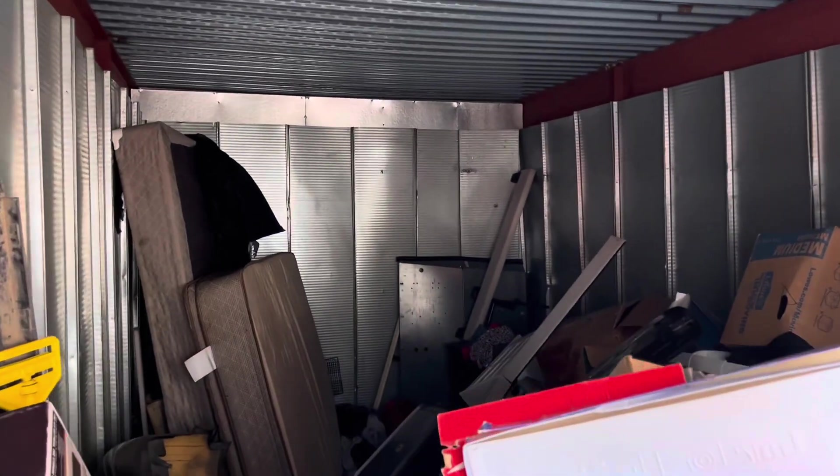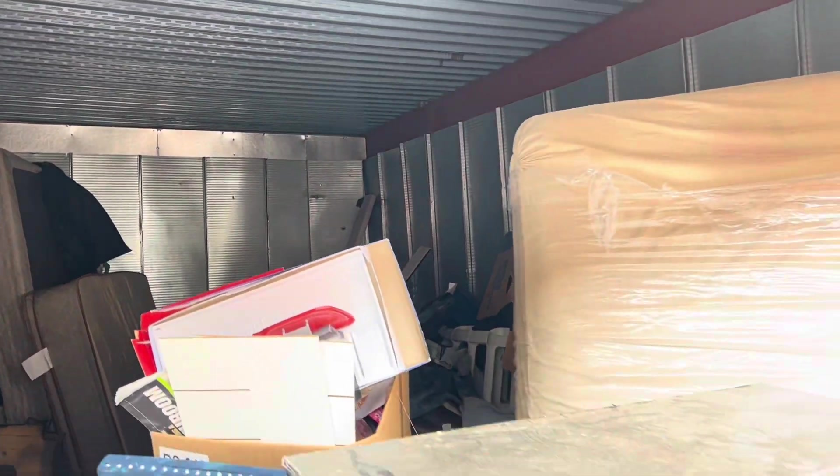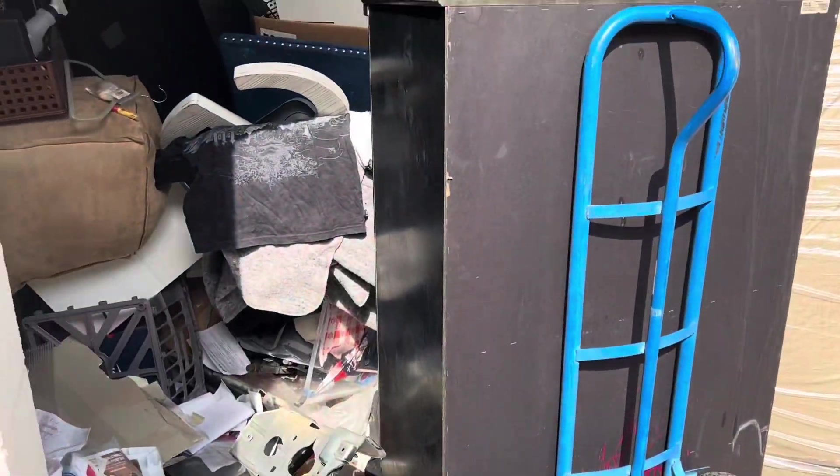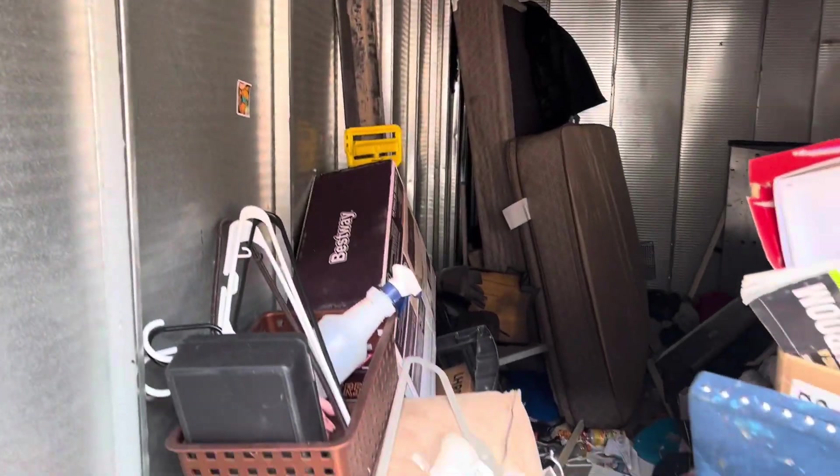This is how I'm starting my morning. I'm going to clean out this — what is it, a 10x20. I got five of these today. This is the biggest one, fullest one too. Time to get started.